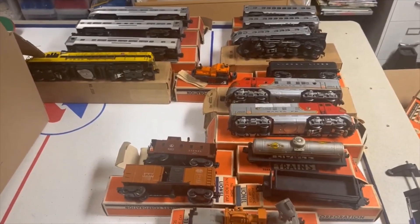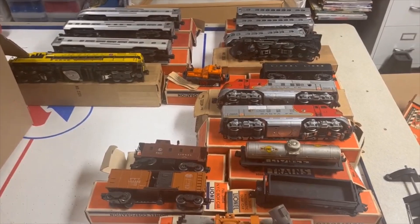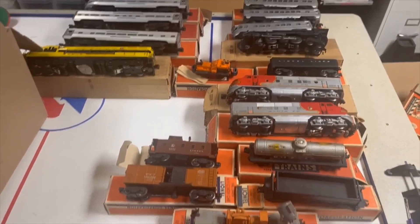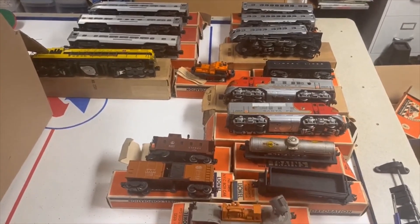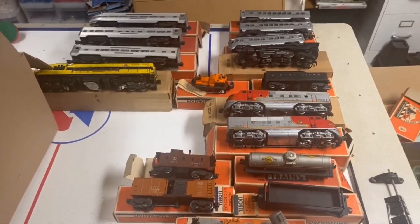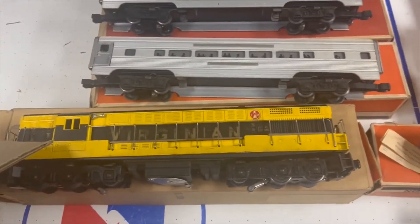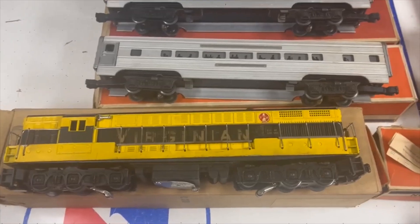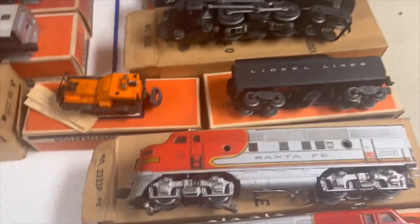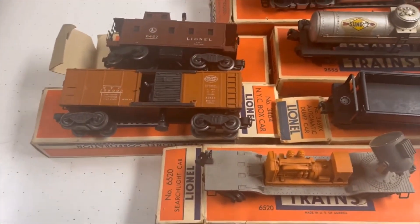There was actually one more car — it was an oddball, didn't match anything. A 6424 flat car with missing automobiles, and I haven't found the automobiles in any of the boxes. They're not in the shoe box with the parts. I'm pretty happy with this. I didn't go to York and I wasn't looking for this stuff, but it found me. And I guess that's the way it is with all of us train nuts.